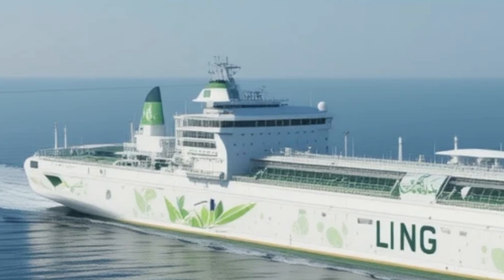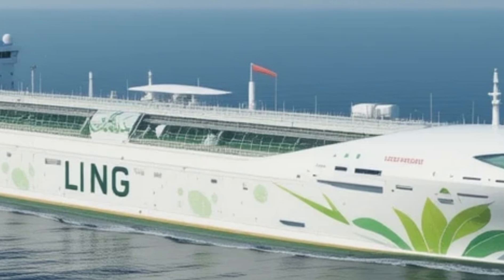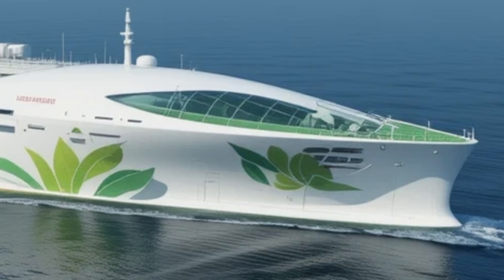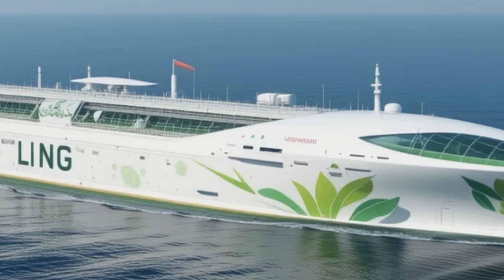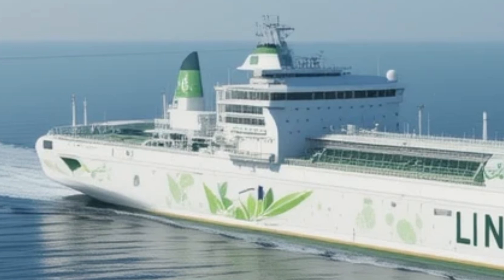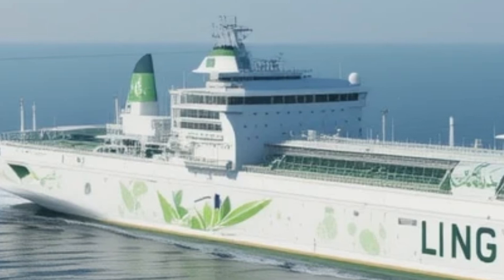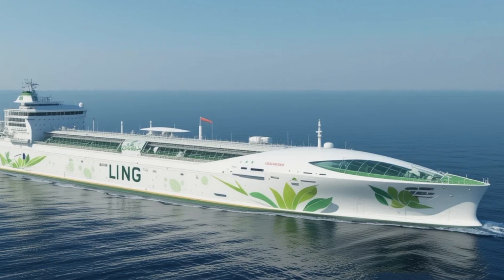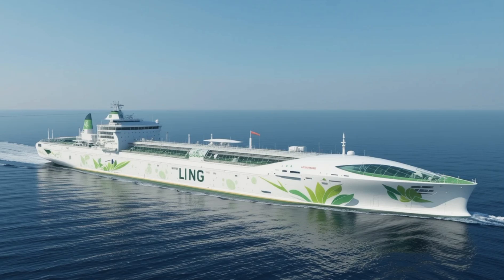In terms of performance, the LNG Concept Cargo Ship 2027 is a powerhouse. The dual-fuel engines allow for flexible operation, enabling the ship to seamlessly switch between LNG and traditional fuels depending on availability and cost. The propulsion system is designed for maximum efficiency, reducing fuel consumption and cutting down on carbon emissions, making this ship not only a more sustainable option but also a more cost-effective one in the long run. With its advanced hull design and reduced drag, the ship achieves higher speeds while using less fuel, helping shipping companies cut fuel costs and reduce journey times.